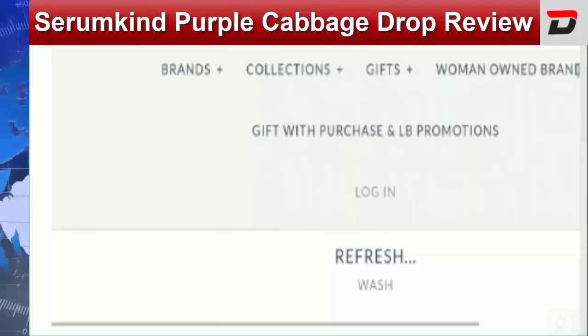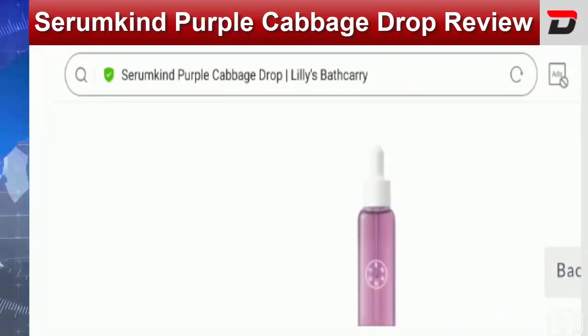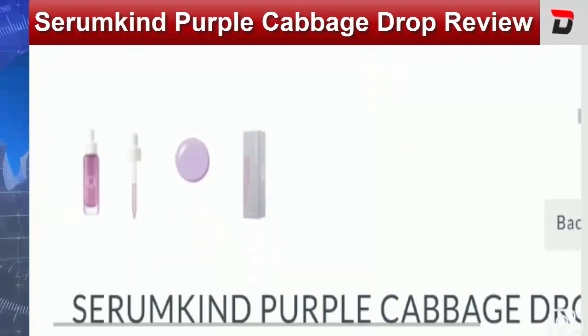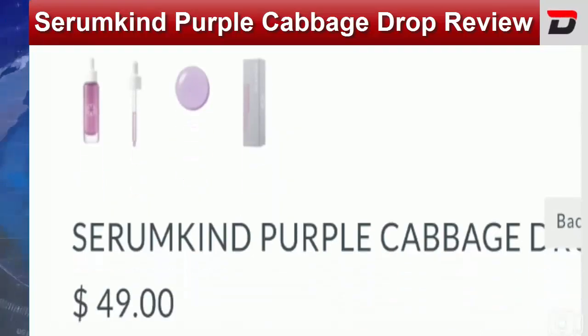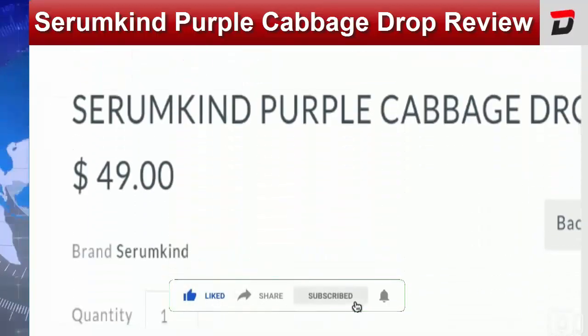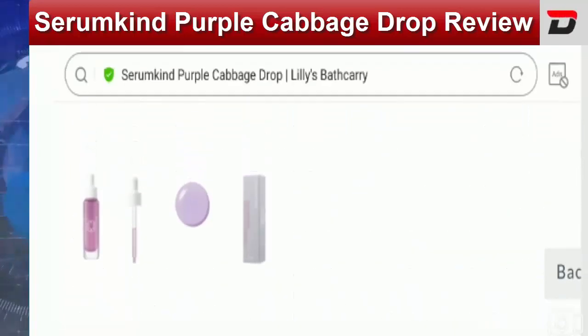People from the United States are looking forward to information related to this product. This is the image of the skin serum. This is a skin serum which is designed to restore brightness on your skin and replenish your dull skin. This particular serum is enriched with purple cabbage extract which is sourced from Korean Jeju Island and it comes with antioxidant properties. Now let's talk about the important points on which we can judge this product as a scam or legit product, starting with the price and specifications.